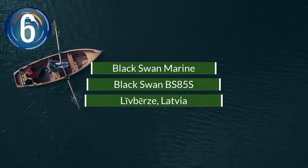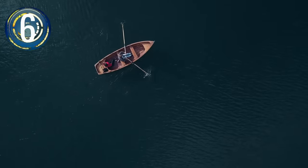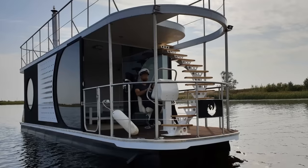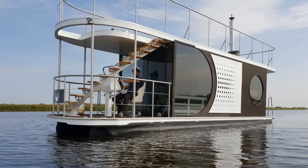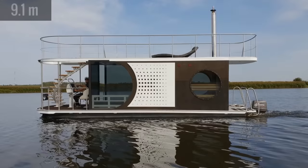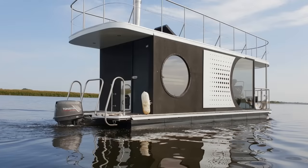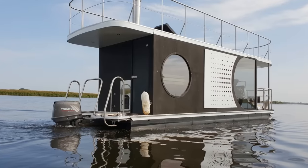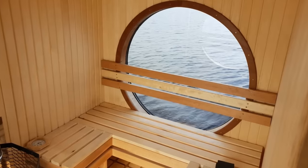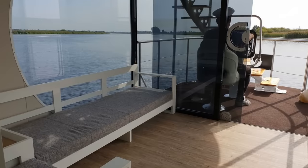Number 6. For a more contemporary design for fun on the water, this is a new smartly designed houseboat built by Black Swan Marine. It is a 30-foot-long houseboat intended to carry up to six persons, maneuverable over the waves using a 60-horsepower outboard gasoline motor. Dark brown and white wall panels are punctuated with large circular windows, which makes this boat especially eye-catching.